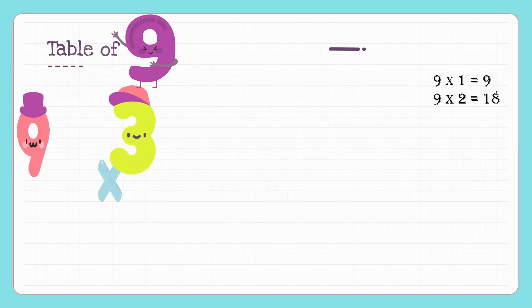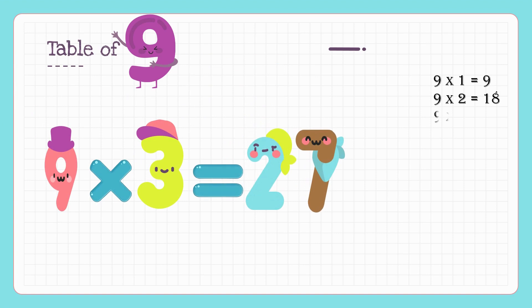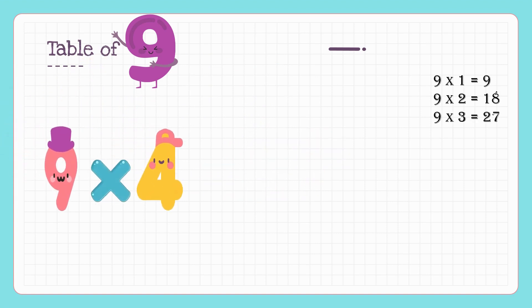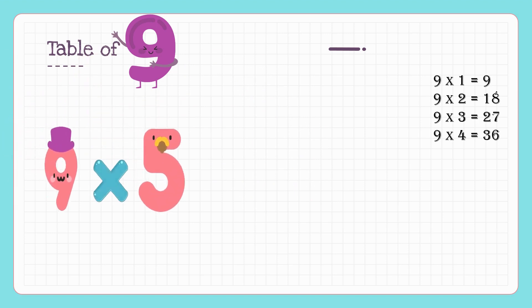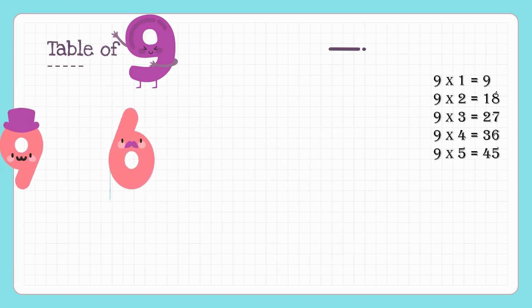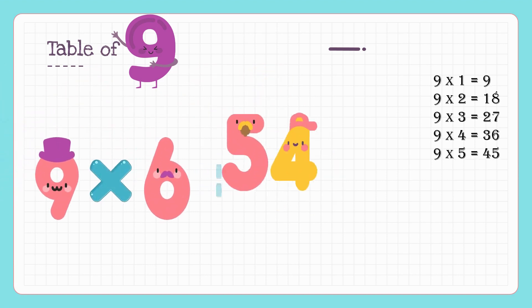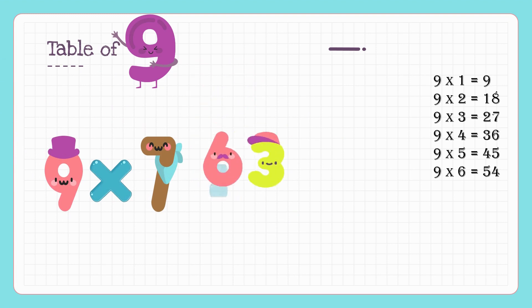Nine threes are twenty-seven, nine fours are thirty-six, nine fives are forty-five, nine sixes are fifty-four, nine sevens are sixty-three.